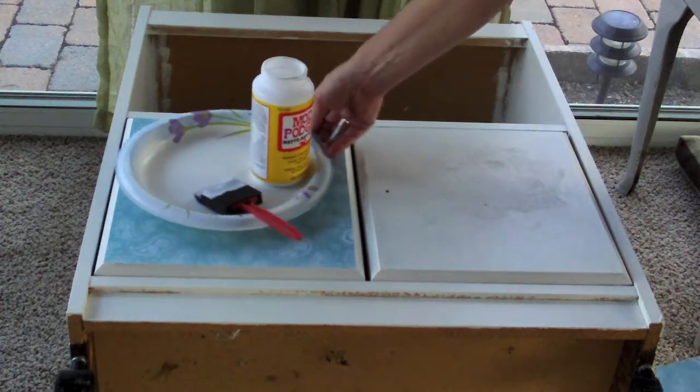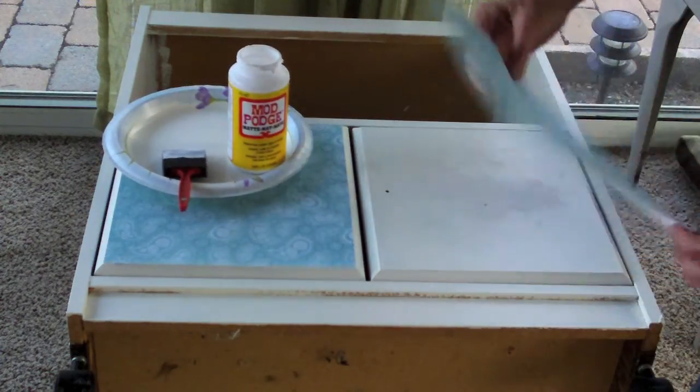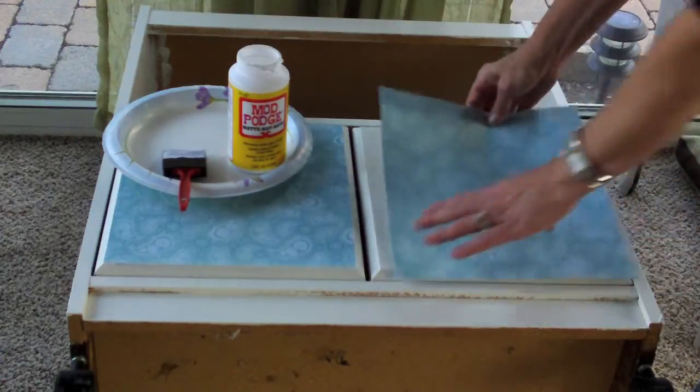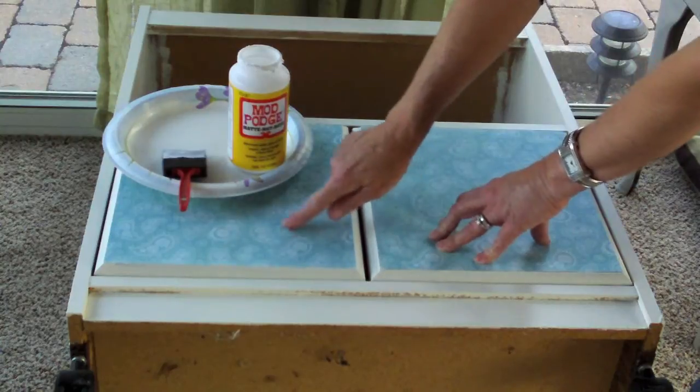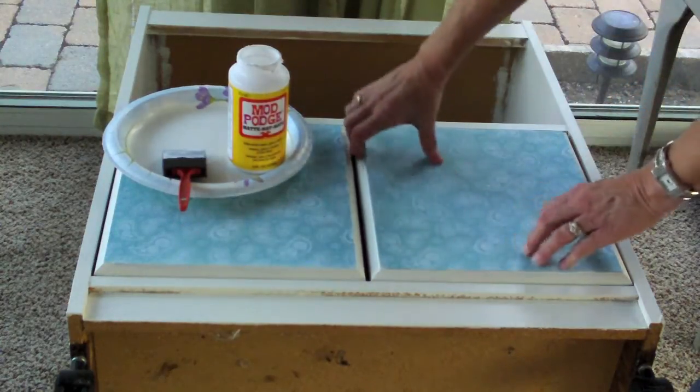I'm going to put the Mod Podge — we're going to take the paper and cover the front with this paper and put Mod Podge underneath. I've already done this side, so now I will do this side.